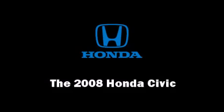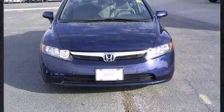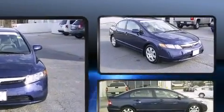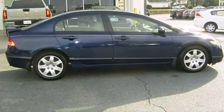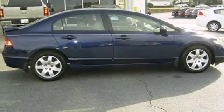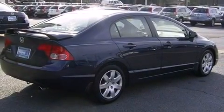Climb inside the 2008 Honda Civic. This four-door, five-passenger sedan still has fewer than 40,000 miles. It features a front-wheel drive platform, an automatic transmission, and a 1.8-liter four-cylinder engine.